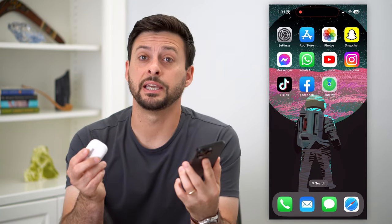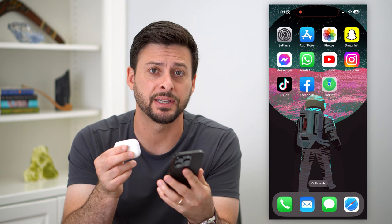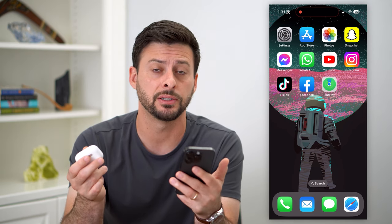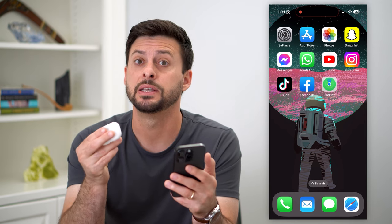Here's how to fix it if your AirPods keep disconnecting. If you're listening to your AirPods but they keep disconnecting from music, video, whatever you're watching or listening to, I'm going to walk you through the steps to get that fixed.